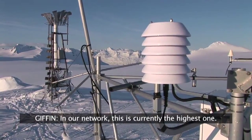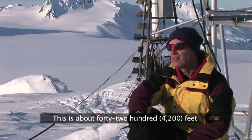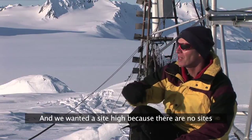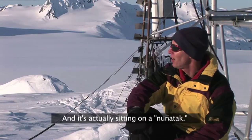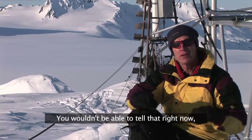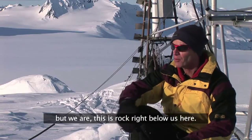In our network, this is currently the highest one — about 4,200 feet — and it's sitting in the middle of the Harding Ice Field. We wanted a site high because there are no high sites around here. It's actually sitting on a nunatak, a rock island surrounded by ice right here. You wouldn't be able to tell right now, but we are on rock right below us.